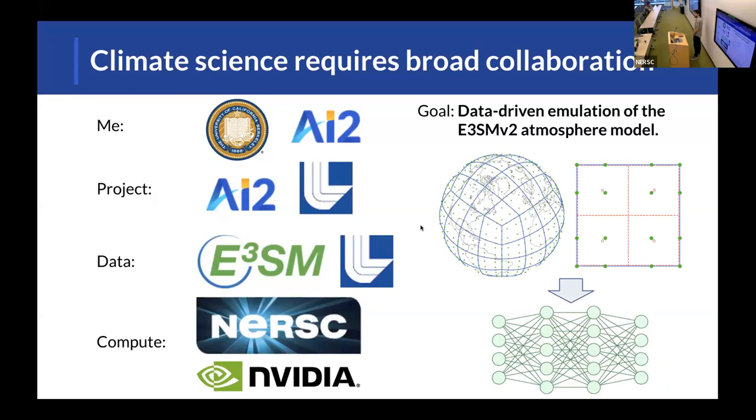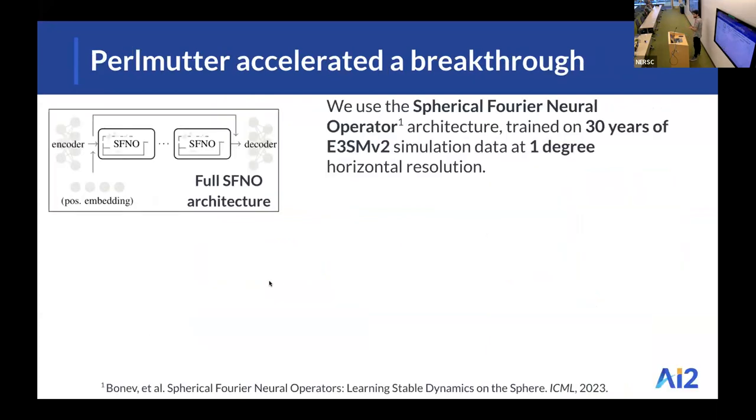The goal of the project was to do data-driven emulation of the E3SM v2 atmosphere model. We take output from a simulation with a particular set of climate forcings — for example, some set annual cycle sea surface temperature — and then we try to use deep learning to learn to generate samples from the climate model's distribution. In particular, we used the Spherical Fourier Neural Operator architecture, or SFNO, which is a successor to the architecture behind the weather model FourCastNet.